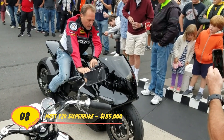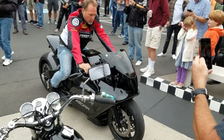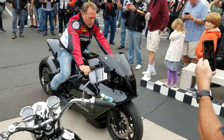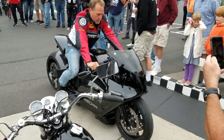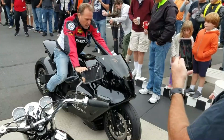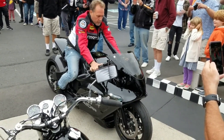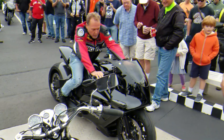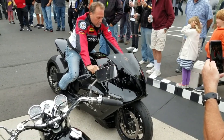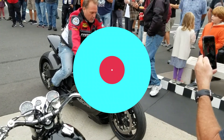Number 8. MTT Turbine Superbike – $185,000. The Y2K, or MTT Turbine Superbike, was rated as the fourth greatest motorcycle ever by Discovery Channel's greatest ever program, and is a remarkable piece of engineering. The 500-pound machine has an engine originally made for helicopters and can run on diesel, kerosene, or jet fuel, so you can imagine how powerful it is. Prospective purchasers will need to fork over a hefty $185,000 asking price.